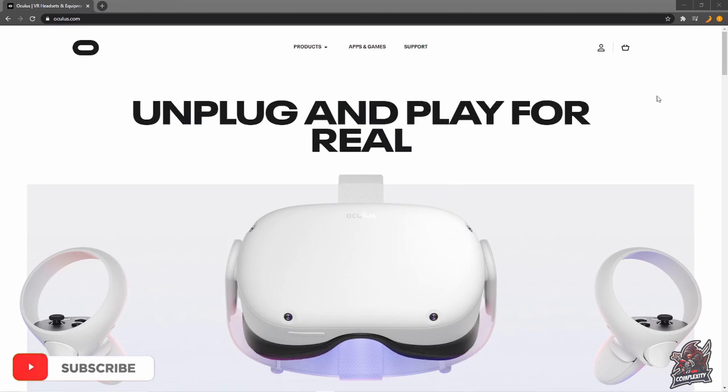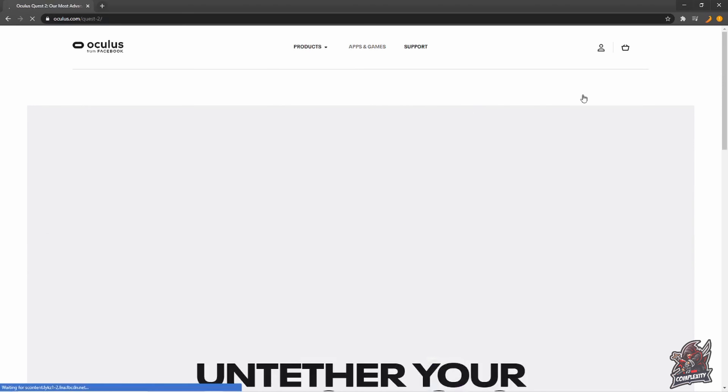I'm just on oculus.com right here and they've already launched the pre-orders today, so be sure to go check that out if you're looking to pre-order. I'll show you guys what they have available and what you're going to be able to pre-order if you're looking to do so.